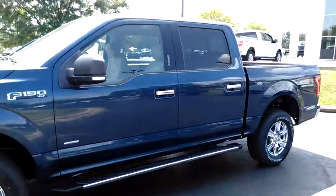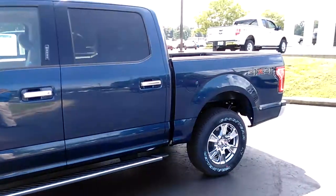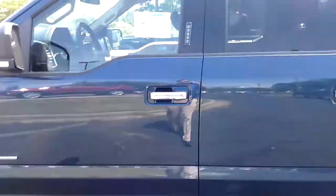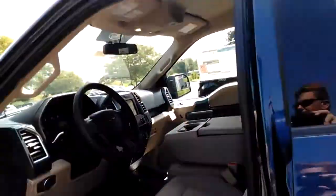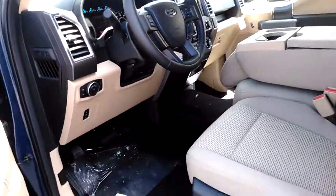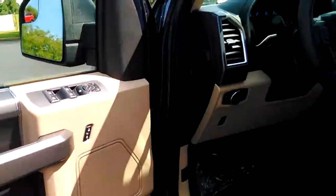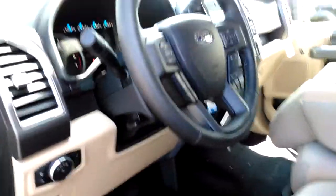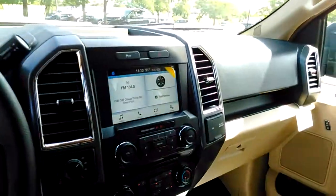This is a 3.5-liter EcoBoost motor, so plenty of power for pulling anything you might need. It's got keyless entry on the door — so if you lock your keys in, you can easily get in with the five-digit code. It's also got automatic headlights and a power seat on this side.